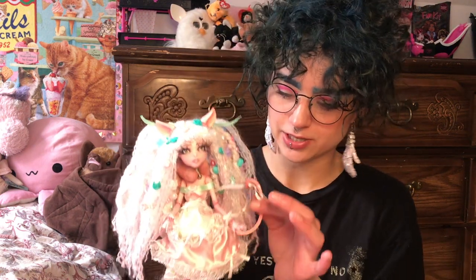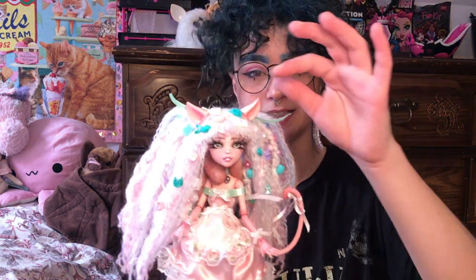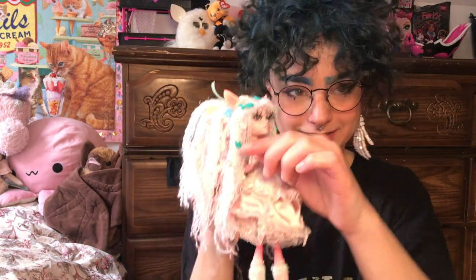They just said they wanted her to have white hair and be on a pink body. So I used a reboot Draculaura head — a basic one — on the Create a Monster cat girl body, so she has the tail, the clip-on ears, and the little rock-on hand, which I think is adorable.